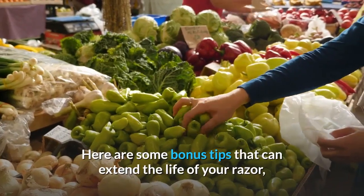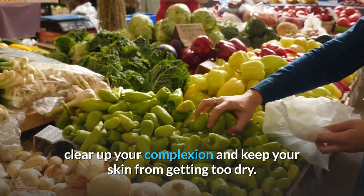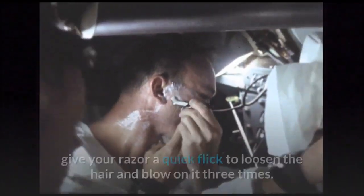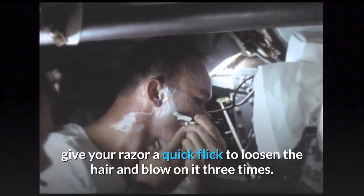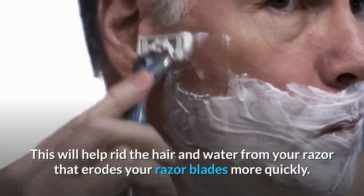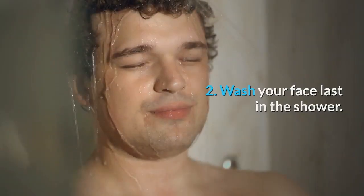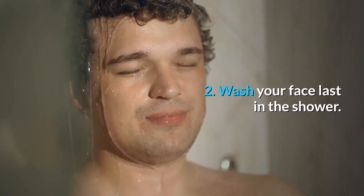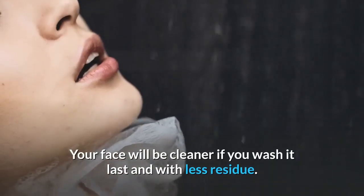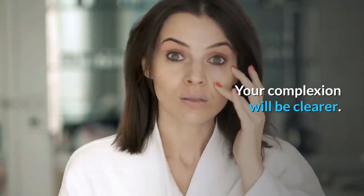Here are some bonus tips that can extend the life of your razor, clear up your complexion, and keep your skin from getting too dry. After you are done shaving in the shower, give your razor a quick flick to loosen the hair and blow on it three times — this will help rid the hair and water from your razor that erodes your blades more quickly. Wash your face last in the shower; your face will be cleaner with less residue and your complexion will be clearer.